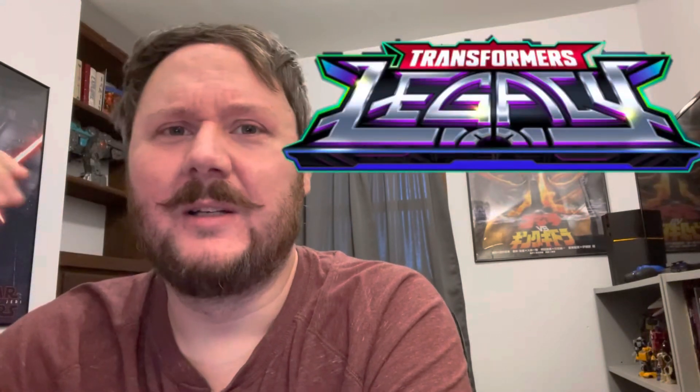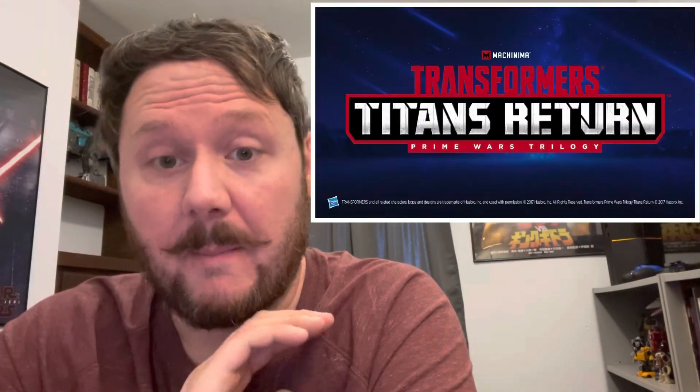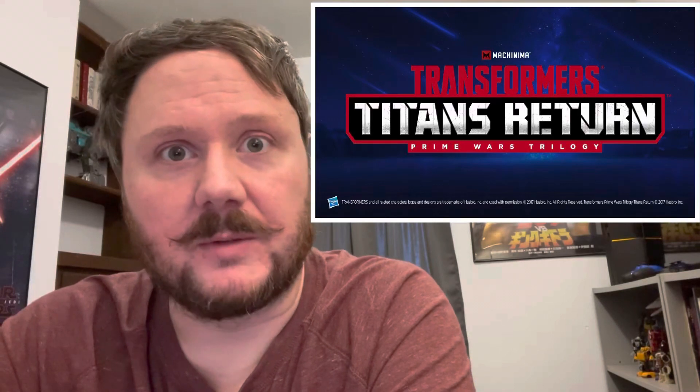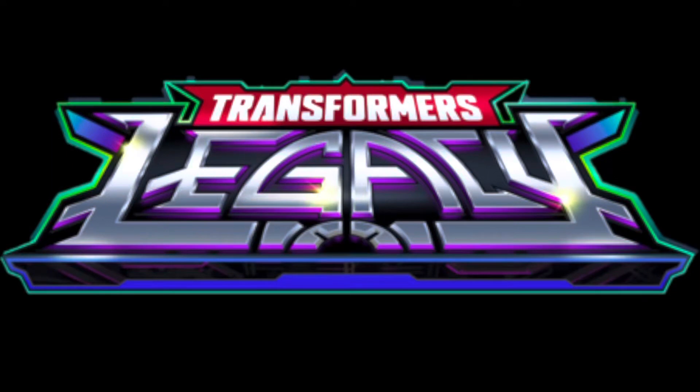The Legacy logo at first didn't really sit well with me, and a few comments online agreed, but after the Prime Wars Trilogy and the War for Cybertron Trilogy with very generic gunmetal gray bold black text, Legacy actually looks pretty good — a bit of a breath of fresh air. I also like the colorization: the reds, purples, and blues blended to create a glowing effect with the Matrix on the bottom.